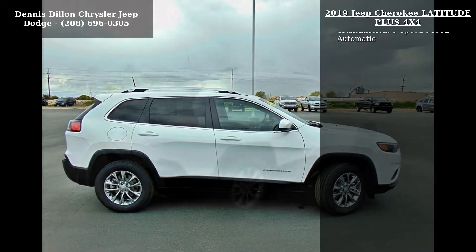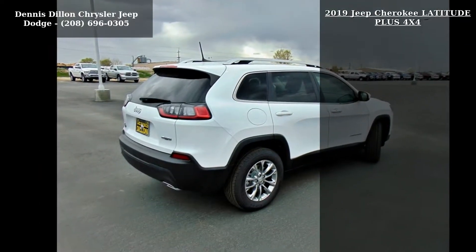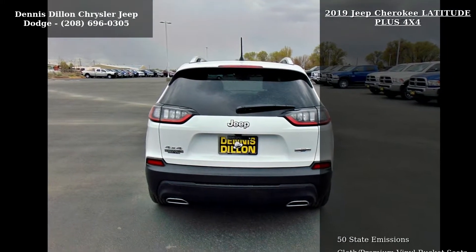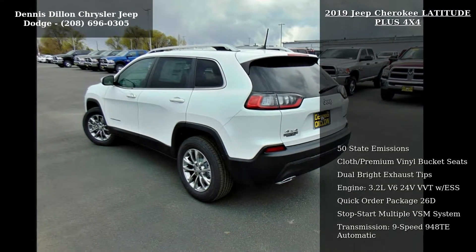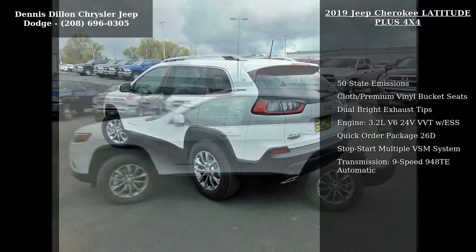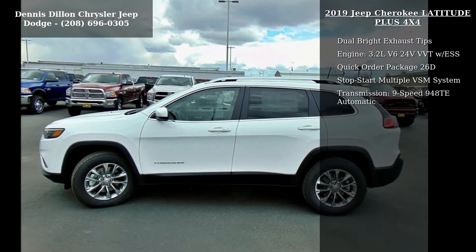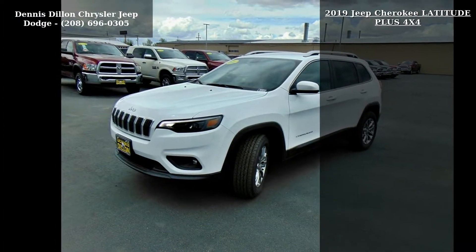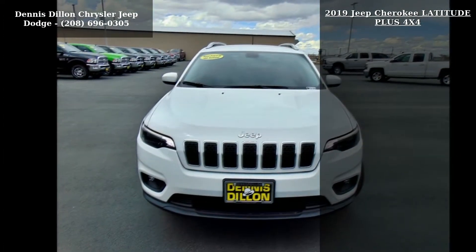Enjoy these notable features: 50 state emissions, cloth premium vinyl bucket seats, dual bright exhaust tips, engine 3.2L V6 24V VVT with ESS, Quick Order Package 2060, Stop Start Multiple VSM System, and Transmission 9-speed 940 ATE Automatic.